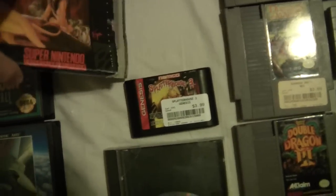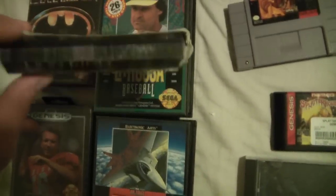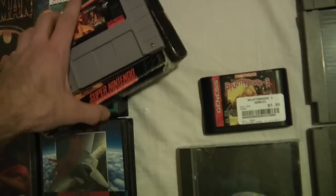The Lion King — horrible box, I mean there's no cardboard or nothing, no manual or nothing, but the game's in good condition and it was only $0.50, so I couldn't leave it there.